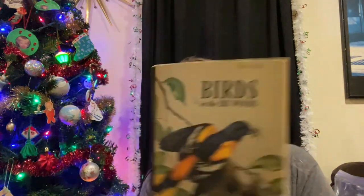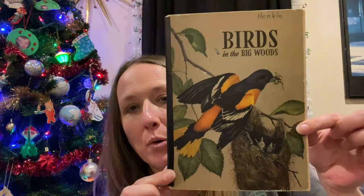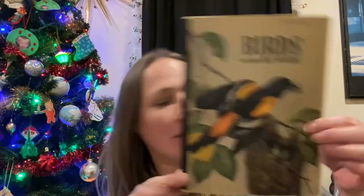I did end up picking up this vintage book — it's different birds and I just thought it was neat. If you like birds, this book is for you. Copyright 1947 — it's a 1947 bird book, so pretty cool.